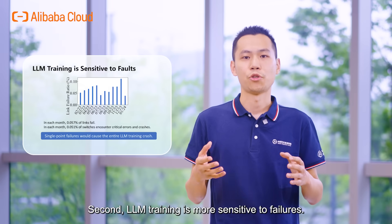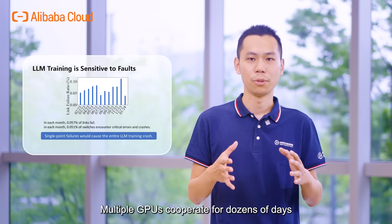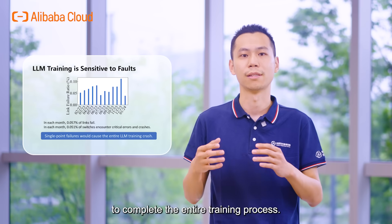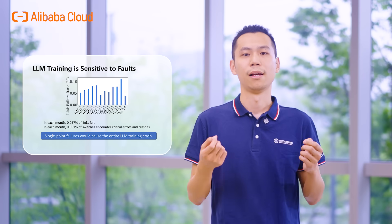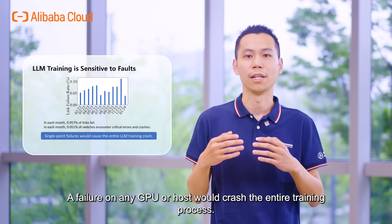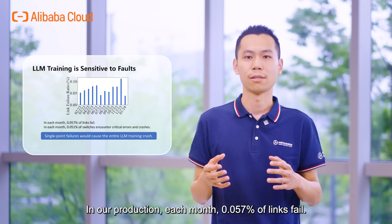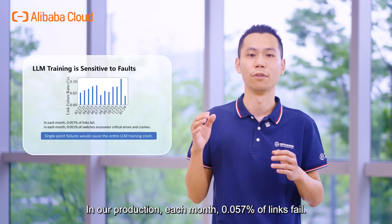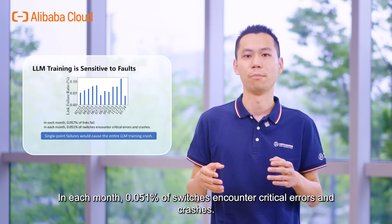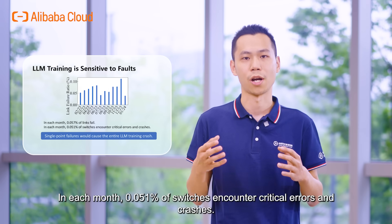Second, LLM training is more sensitive to failures. Multiple GPUs cooperate for dozens of days to complete the entire training process. A failure on any GPU or host would crush the entire training process. In our production, each month 0.057% of links fail, and 0.051% of switches encounter critical errors and crashes.